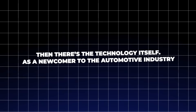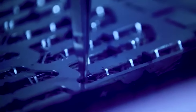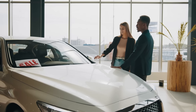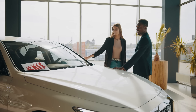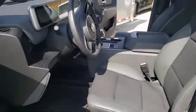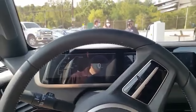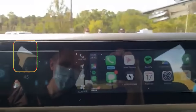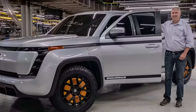As a newcomer to the automotive industry, Lordstown Motors lacks the track record of established manufacturers. The untested nature of the Endurance's components has many potential buyers worried about reliability — early adopters often find themselves acting as beta testers, and problems with battery performance, motor reliability, and software glitches have already begun to surface. Financial instability only adds to the uncertainty, with the company facing cash flow problems and legal disputes. This raises a crucial question for buyers: what happens if you need support or service and the company is no longer around to provide it?